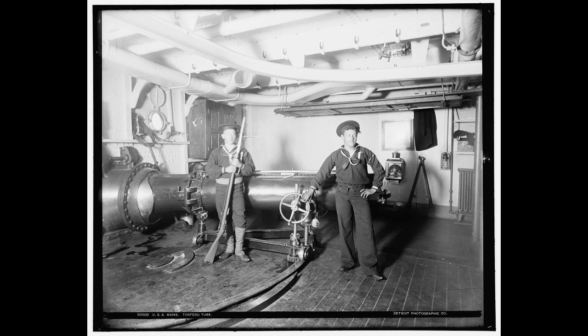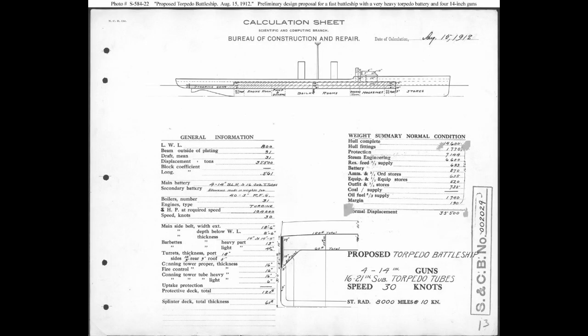Schofield proceeded to throw a bit of a fit when the navy rejected his idea, with Friedman stating that he called the games rigged against his ship. He would not give up, though, continuing to develop designs alongside one R.H. Robinson through 1912. These eventually gave up on being heavily armored and unsinkable by shellfire, and by the end were more accurately — and I'm being completely honest when I say this — utterly ridiculously oversized, protected cruisers.